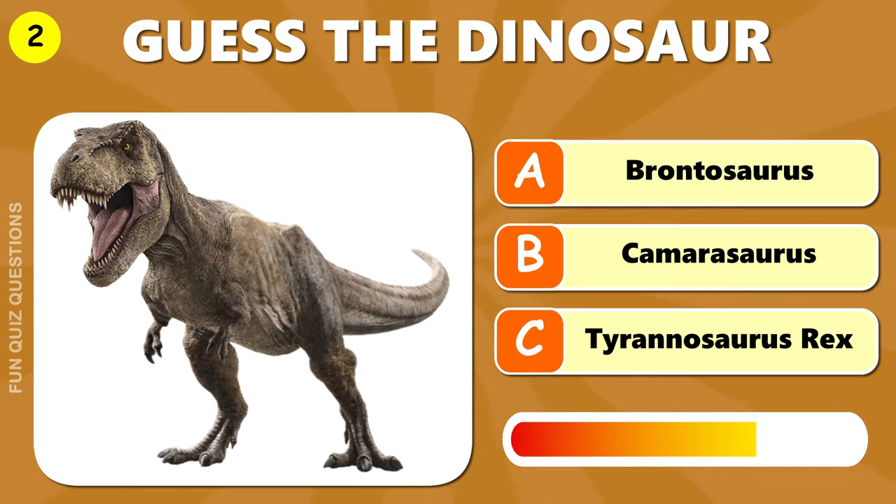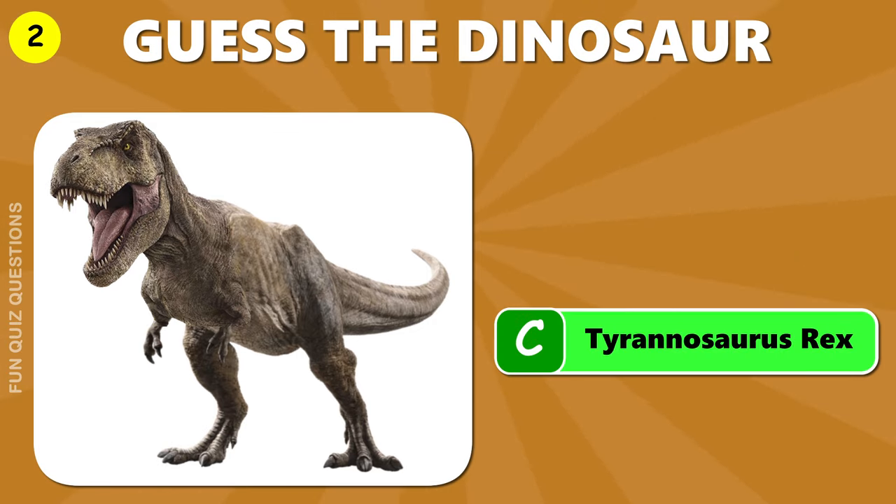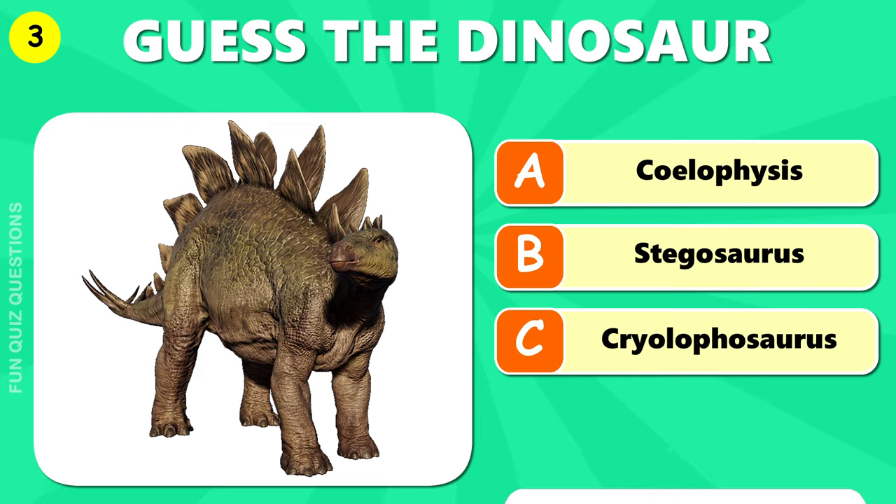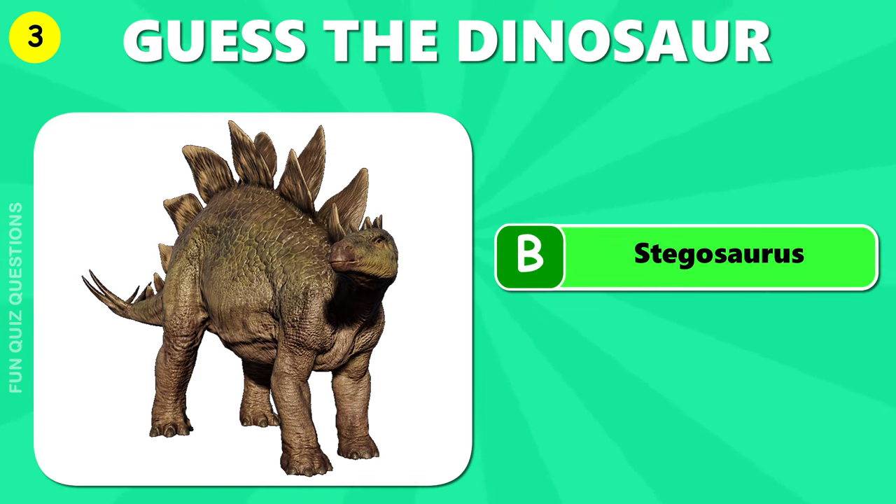Recognize this one? C, Tyrannosaurus rex. B, Stegosaurus.